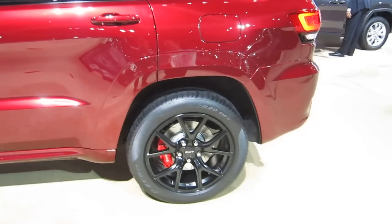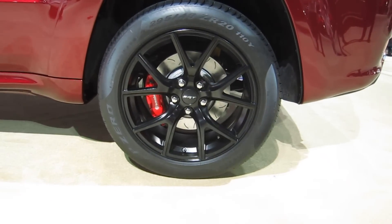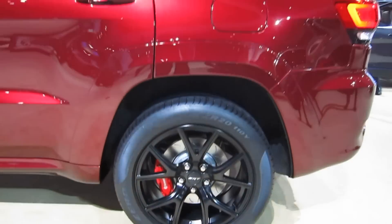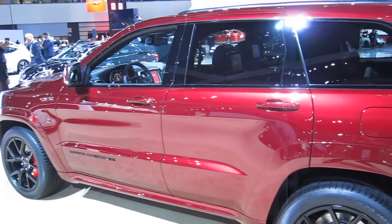Are those the 17-inch wheels? These are 20s. These are 295/45/20s. These are speed-rated tires; we also have all-season tires, which are amazing in the snow as well.